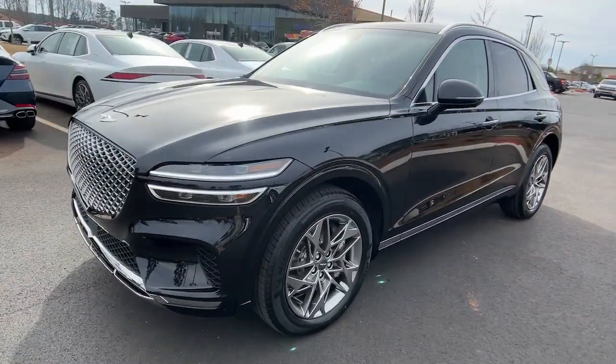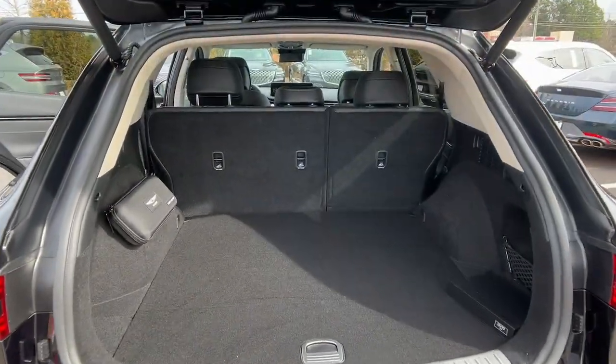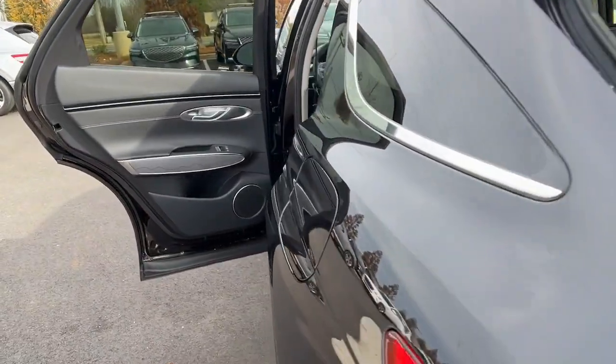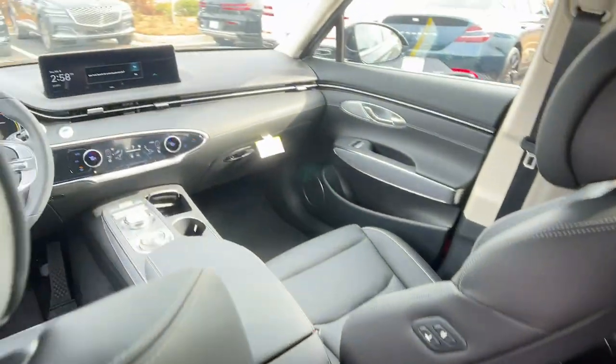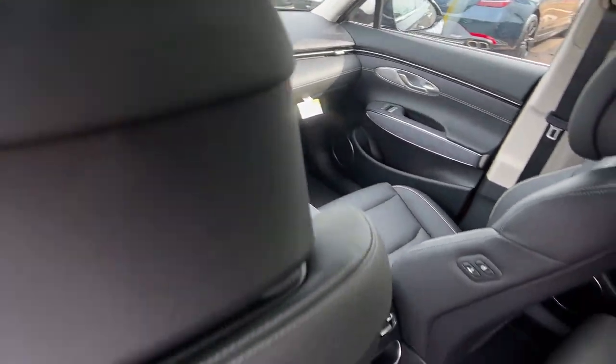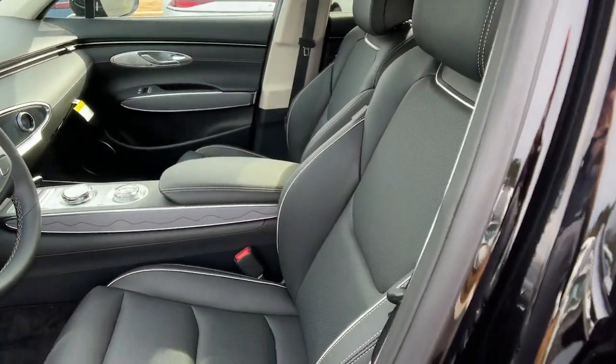The following are some of this vehicle's highlighted options: Apple CarPlay and/or Android Auto, Navigation System, Keyless Entry, Backup Camera, Satellite Radio, Power Lift Gate, Power Passenger Seat, Heated Mirrors, Dual Zone AC, and Steering Wheel Audio Controls.